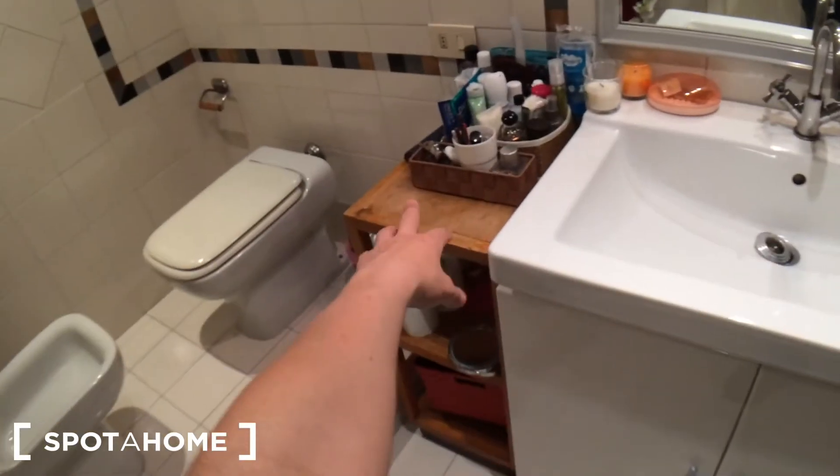There's also a little cabinet here, and I would say that's about it from this apartment. If you have any doubts or need further details, just go on our website spotahome.com. Thank you for watching and I'll see you in the next apartment — ciao!